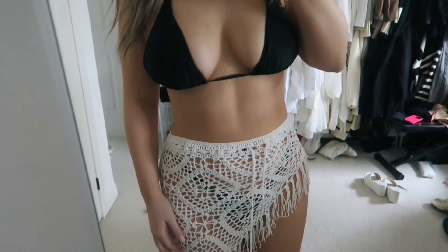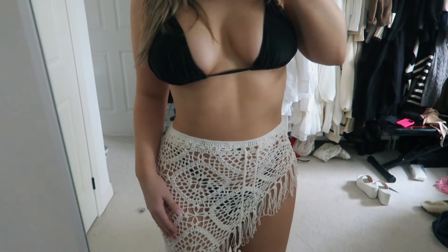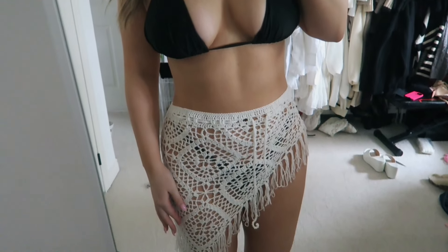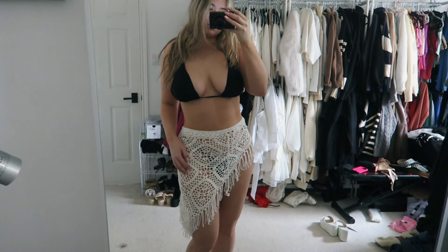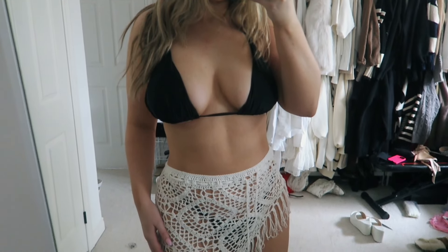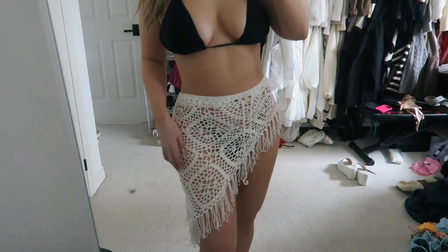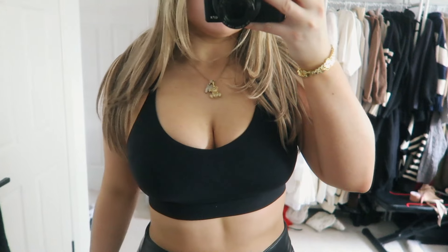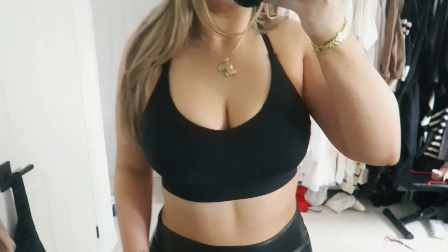I also got this bikini cover-up, which is going to be so cute for my trip — I'm obsessed with the cut and the whole pattern and the little frills at the bottom. I'd recommend sizing up if you have bigger hips because it runs a little small. They had it in a ton of different colors including black and taupe. I also picked up another sports bra from Glow Mode because they always have great basic sports bras and I needed another black one.